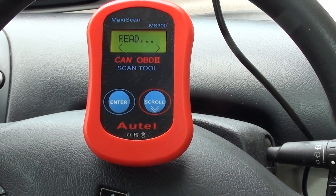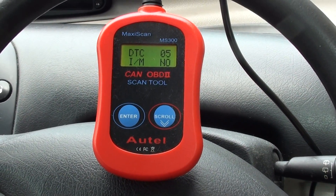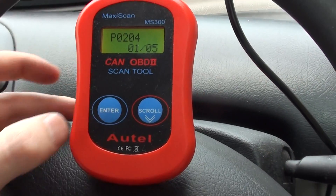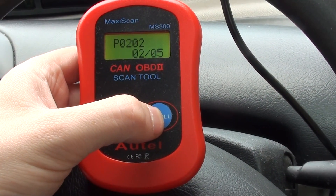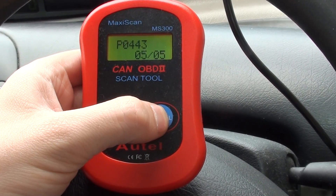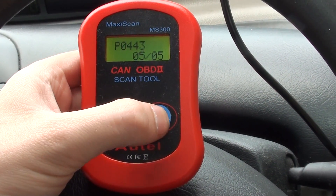The engine is not running but the ignition is on. It's telling us we have five DTCs. So we've got P0204, P0202, P0201, P0203, and P0443 — so those are the five fault codes.